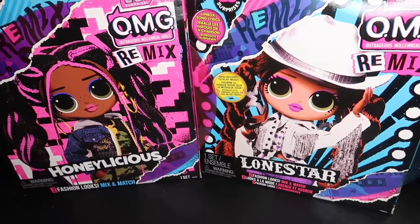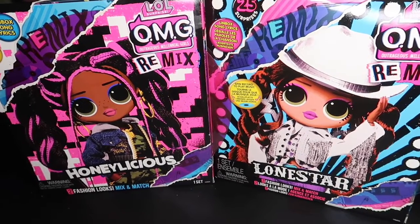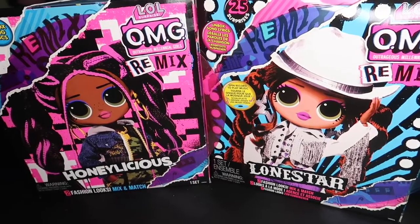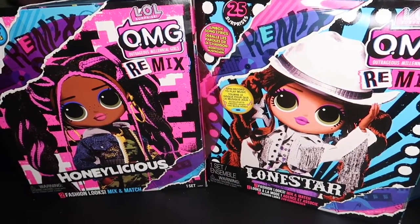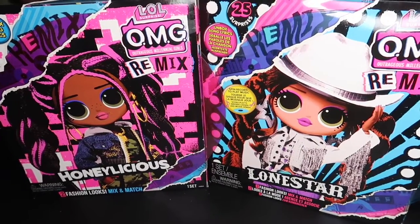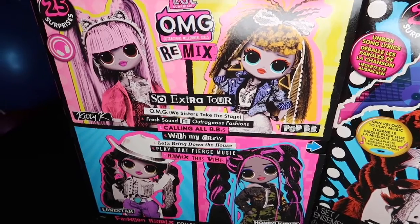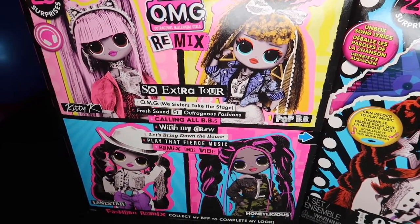Hey guys, welcome back to my channel! Today I'll be doing a video on the OMG Outrageous Millennium Girls remix. Here we have Honeylicious and Lone Star — they look super cool and cute. You can get two fashion looks and mix and match. These are the four dolls you can collect: Kitty K-pop, BB, Lone Star, and Honeylicious. They all look so fabulous.